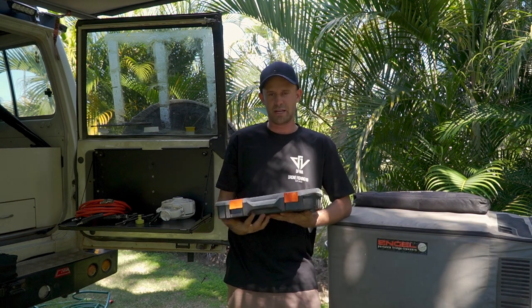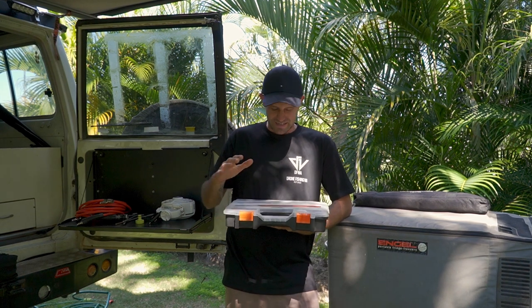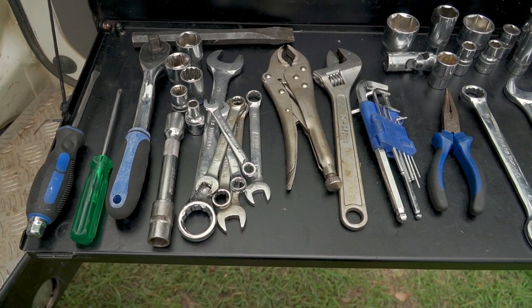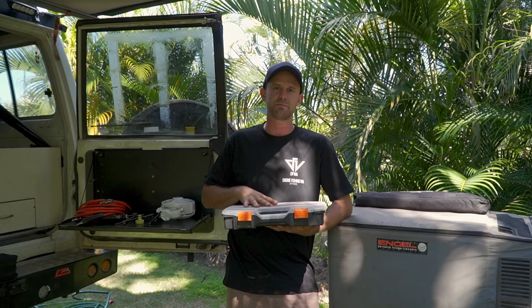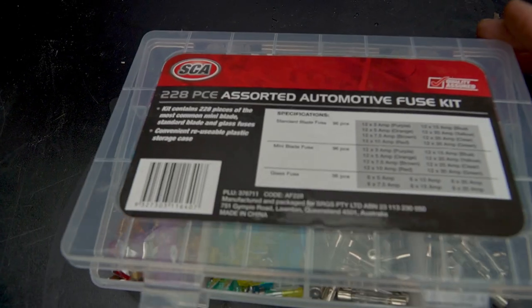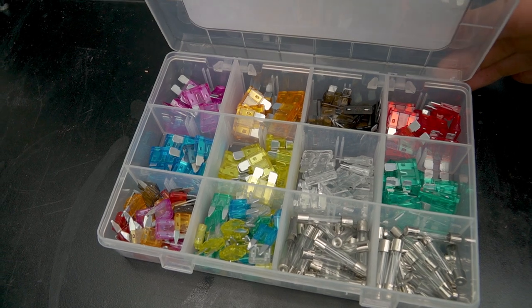If it was up to me I'd bring every single tool I could possibly bring because I just love tools, but I had to compress it down. As you can see it's not much, but I believe it will get me out of strife if I ever need to change some bearings or do anything on the car — it allows me to service the car on the road. Just do some research and work out what you think you'd need in regards to tools.